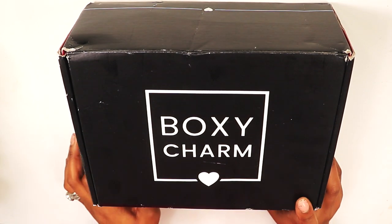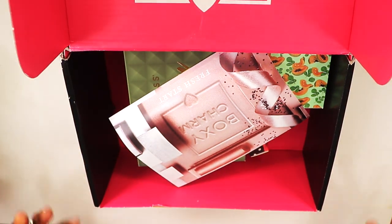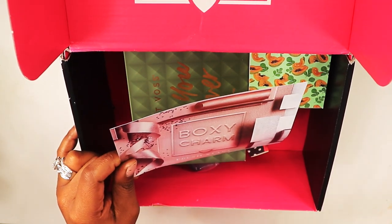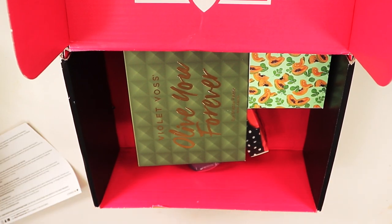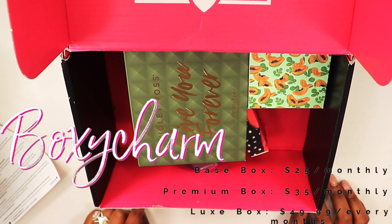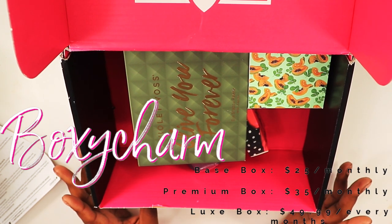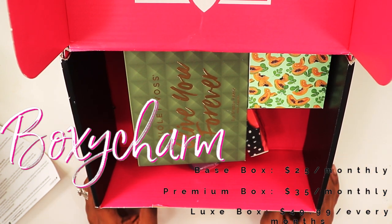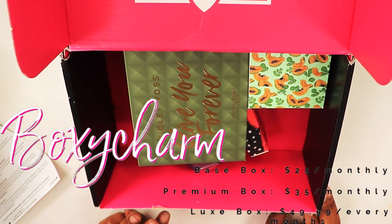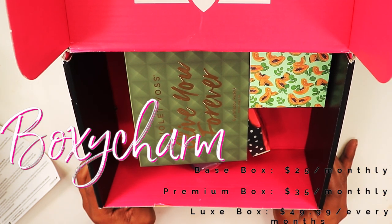I never know which BoxyCharm is which, so we're just gonna get right into it. I do see that this month BoxyCharm is themed 'Fresh Start,' so this just may be January. BoxyCharm is a $25 subscription — you could pay monthly for the base box, $35 for the premium, and $45 for the Boxy Looks. The premium is every month; the base and premium are every month; the Boxy Looks is every other month.